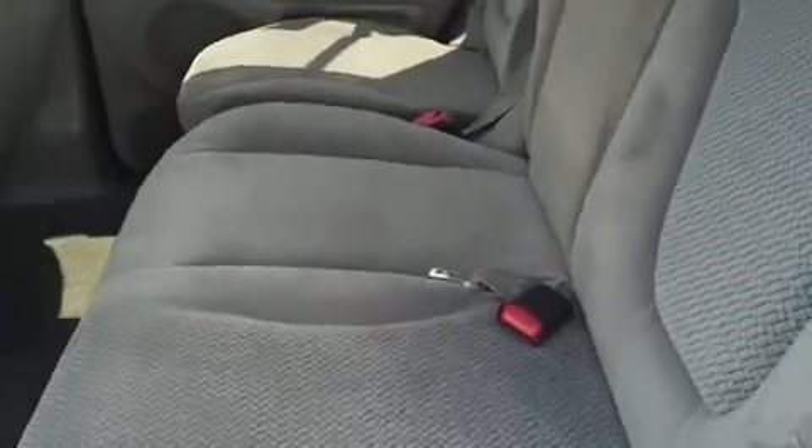Looking inside this Expedition, it's got a light gray interior with gray cloth seats. Let's look at the third row seats — there you go. It has rear air, with air vents for each passenger in the vehicle. Good leg room in the back.